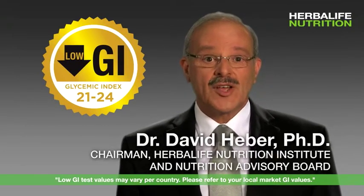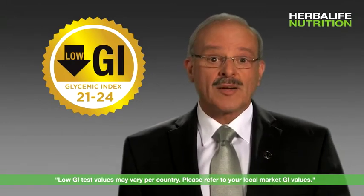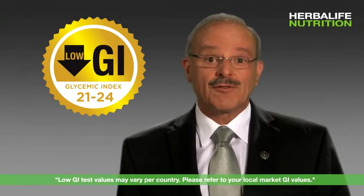I'm Dr. David Heber, Chairman of the Herbalife Nutrition Advisory Board, and today we are going to talk about the glycemic index, or GI for short.